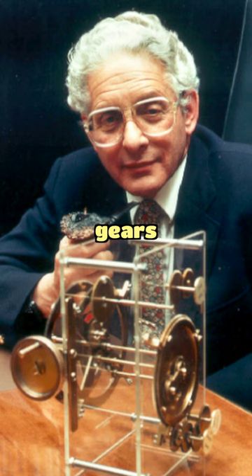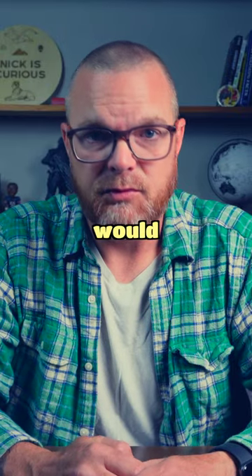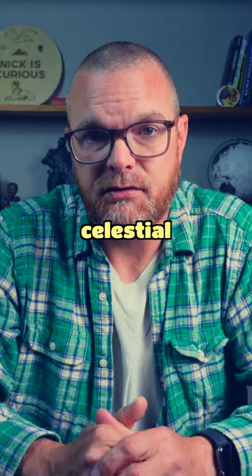This amazing device contained tons of gears, displaying a level of engineering and precision that was not seen again for centuries. It was operated by turning a hand crank which would move the gears. The position of the gears would then display the time and position of celestial bodies and predict upcoming celestial events.